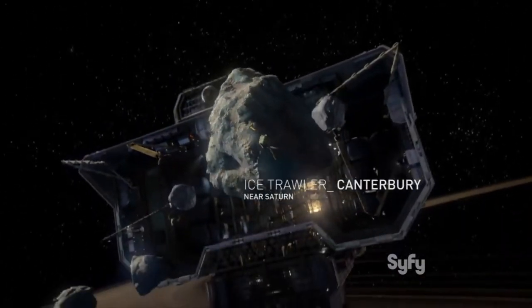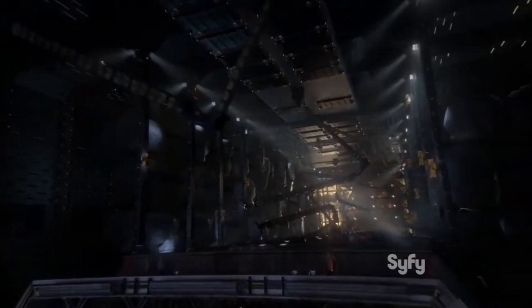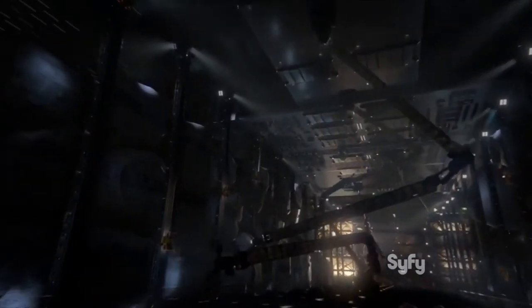A couple weeks ago we discussed the Canterbury, an ice hauler that played a crucial role in the early days of The Expanse and had a long-lasting impact on the system. But today we could take a closer look at its dedicated shuttlecraft, the Knight. I'm Colin and this is Sci-Fi Deep Dive.